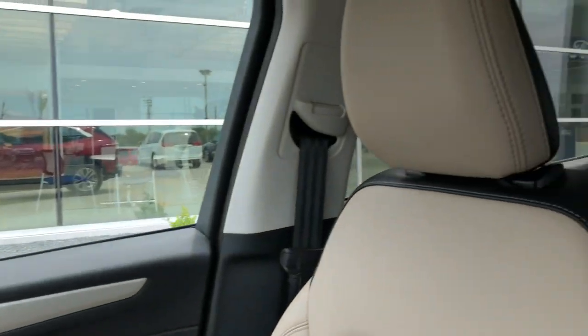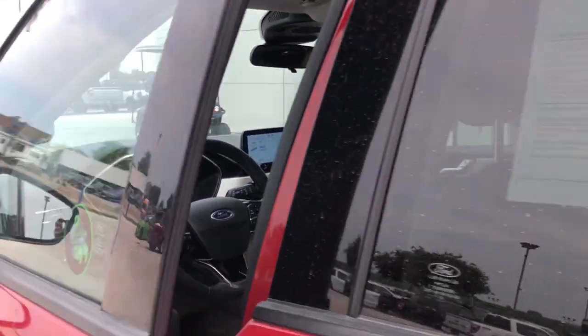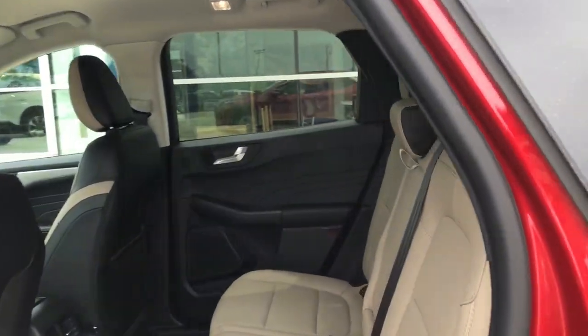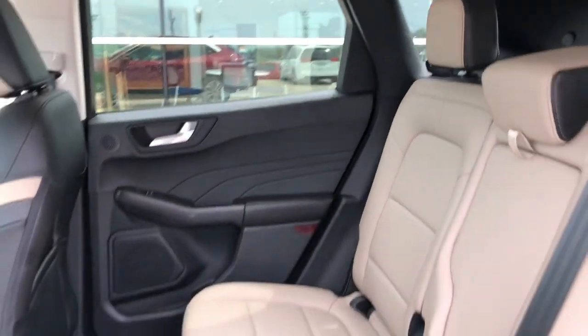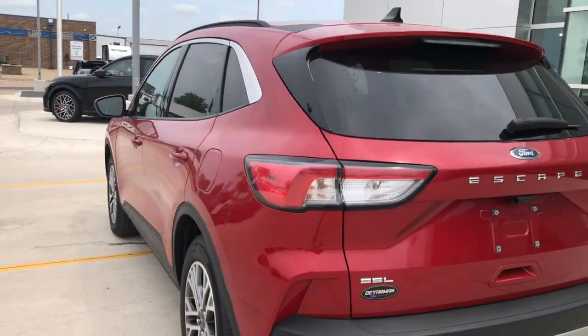These are just some of the great options this vehicle comes with: heated steering wheel, Apple CarPlay and/or Android Auto, wireless charging station, hands-free liftgate, keyless entry, heated driver's seat, fog lamps, power liftgate, premium sound system, and heated mirrors.